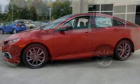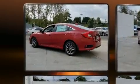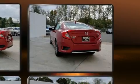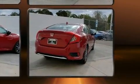Honda prioritized practicality, efficiency, and style by including delay off headlights, one-touch window functionality, a tachometer, speed sensitive wipers, heated door mirrors, lane departure warning, and a split folding rear seat.